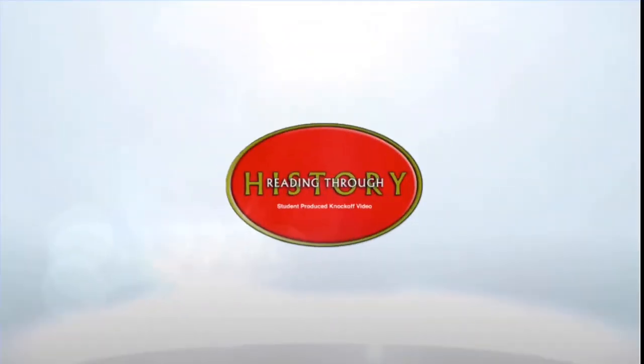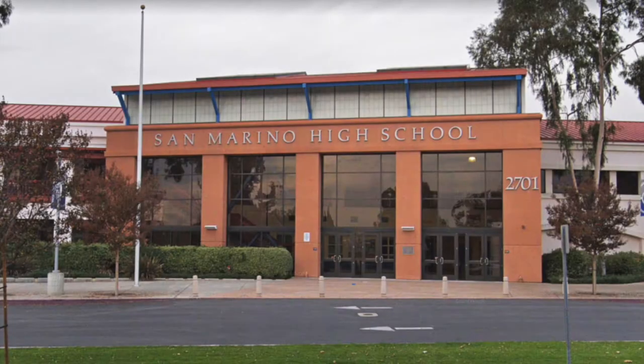Hi everybody, welcome to this student-produced Reading Through History knockoff video on the story of Native Americans and smallpox. This project was produced by Alina Champon, Megan Kluzman, and Ashley Salim. We are juniors at San Marino High School in Mr. Percone's 2020-2021 AP U.S. History course.